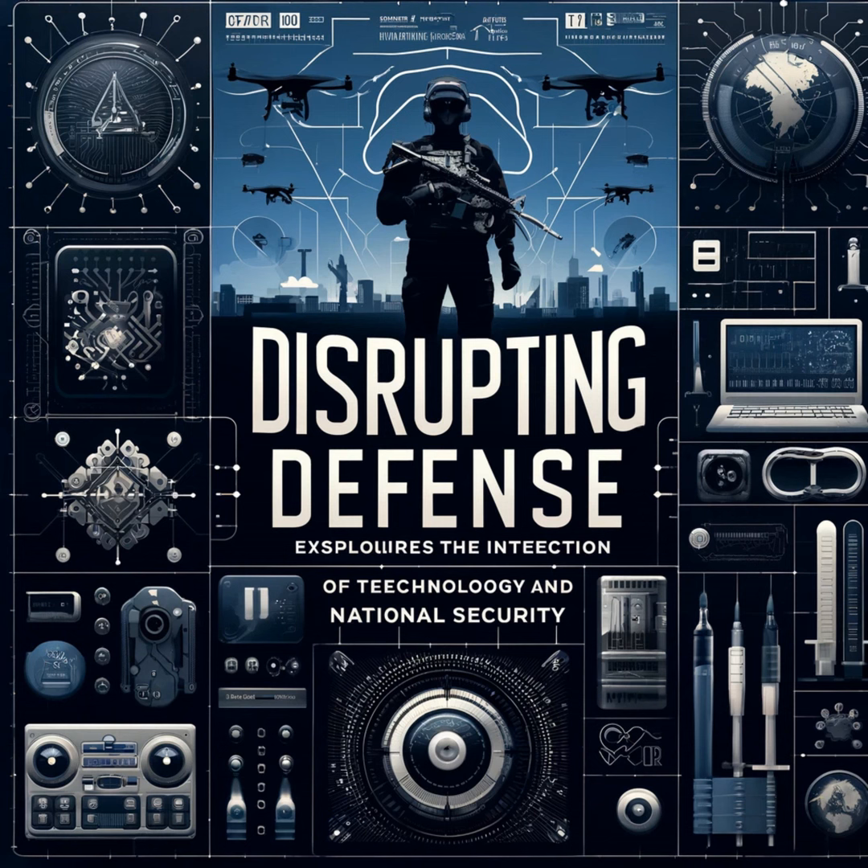Its adoption in the defense industry has led to innovative applications in creating parts for vehicles, weapon systems, and even body armor, demonstrating its potential to significantly impact military readiness and capabilities.